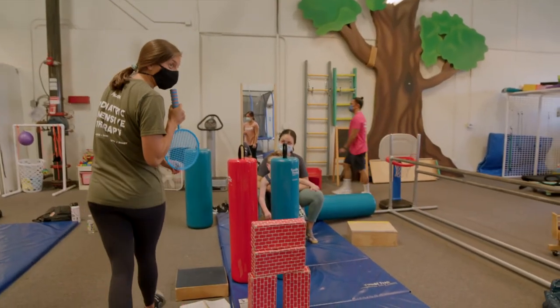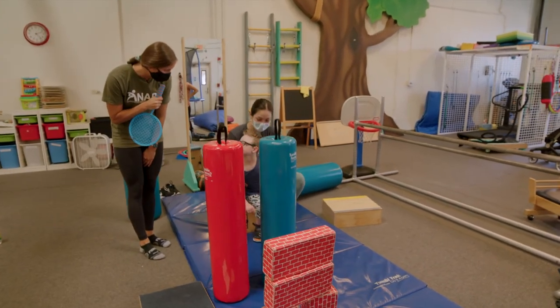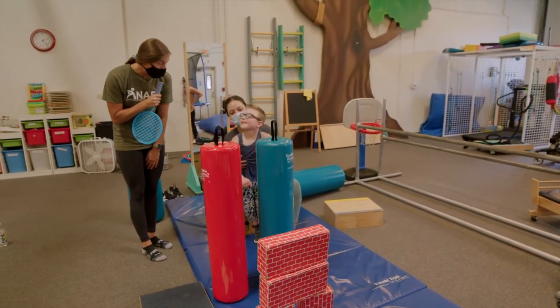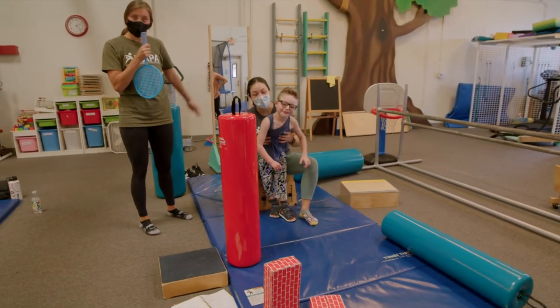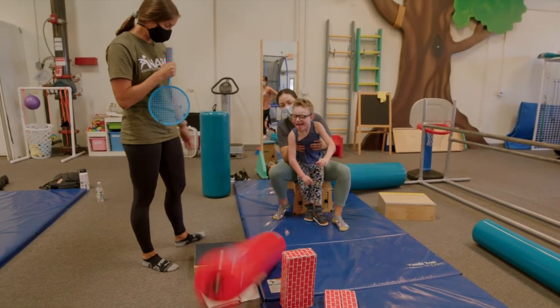Here we have strongman Solly knocking over towers. Let's see it, Sol. Whoa! Crazy. One more. Whoa!